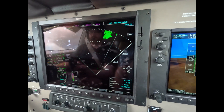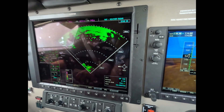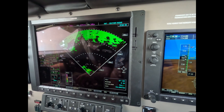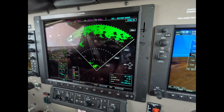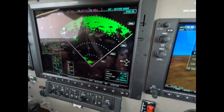Going into 20 miles. Salt Lake Center, Harcourt 900 — requesting another 10 to the right. I don't know if we're going to clear this. A little bit more airspace — no people, that won't be a problem.